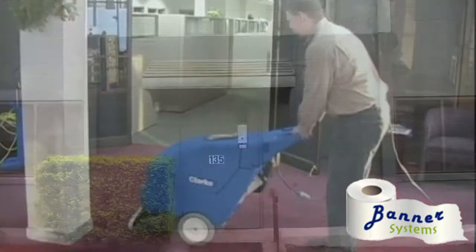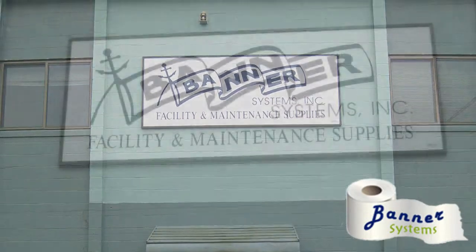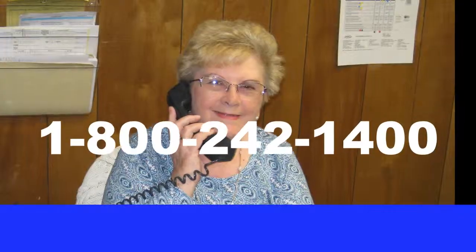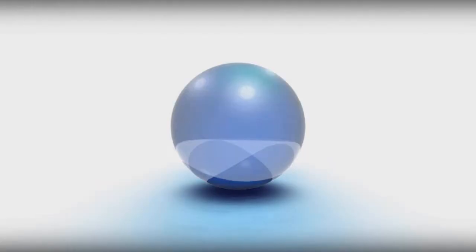New England winters can be tough, but Banner Systems carries all the janitorial and cleaning supplies you need to keep your carpets looking fresh and clean all year long. To learn more, give us a call today at 1-800-242-1400.